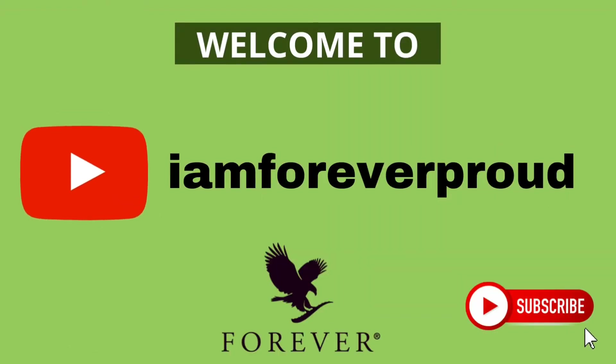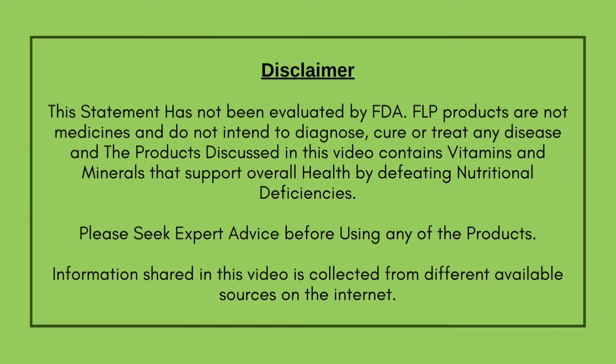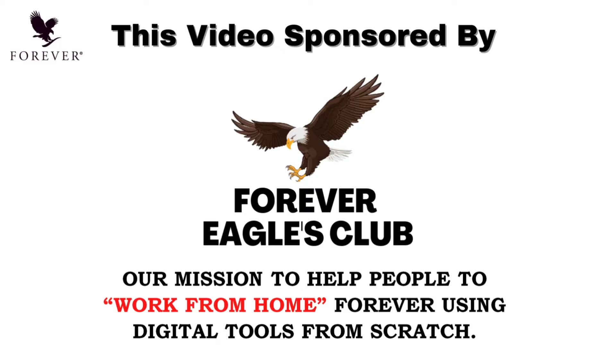I'm with Forever Proud YouTube Channel. If you want to subscribe to my channel, you can use this YouTube channel for Forever Living Products information. 100% online.